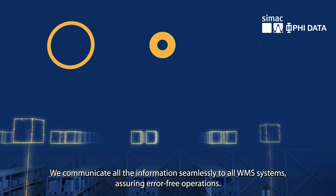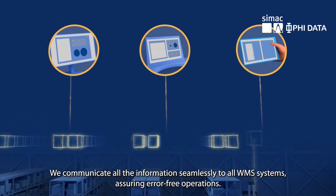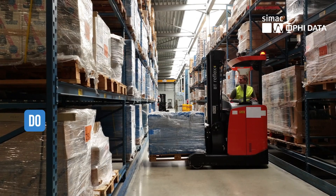We communicate all the information seamlessly to all WMS systems, assuring error-free operations.